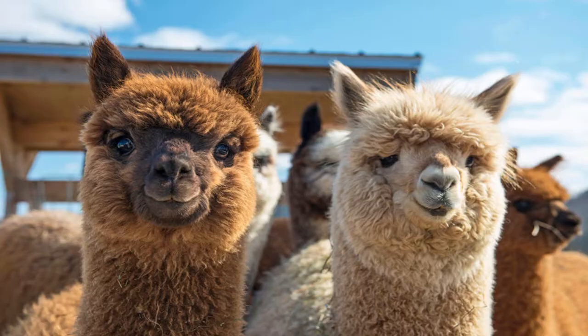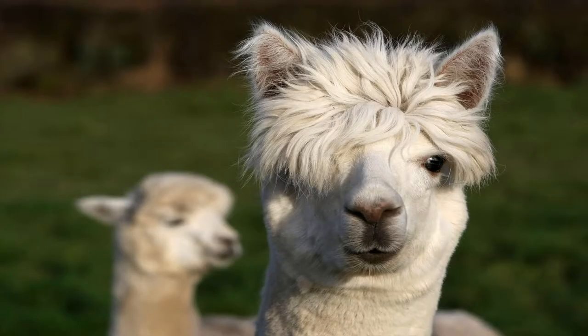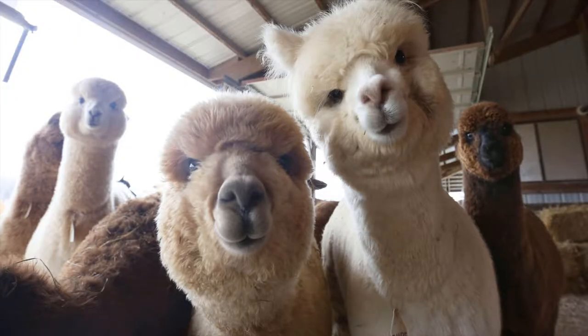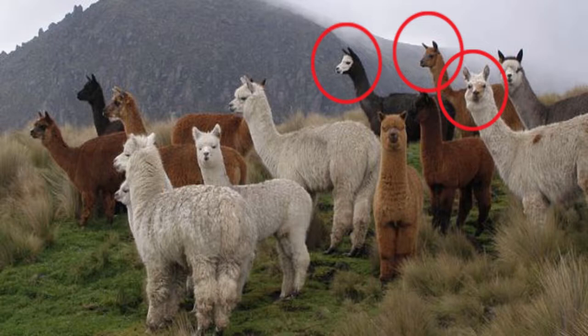On the other end of the spectrum, we have alpacas. They are generally about 150 pounds and have soft and luxurious fleece, so they are usually bred for their fleece. Their fleece can be compared to cashmere and silk. Alpacas have a much better temperament — they will listen to humans and can even learn tricks. Due to their good temper, they often need protection. Who will protect them? Their cousin the llama! They are usually raised together so the llama can protect the alpacas.